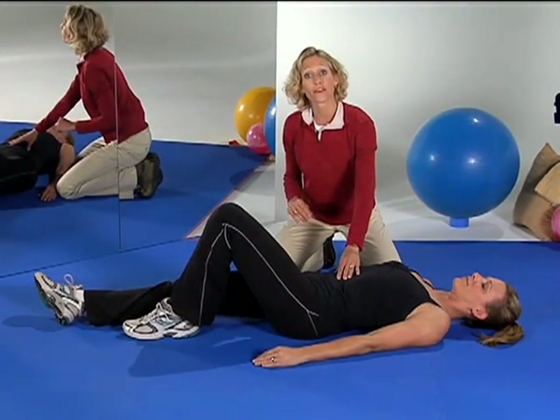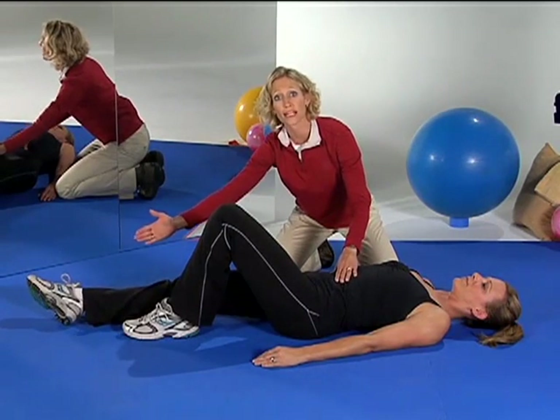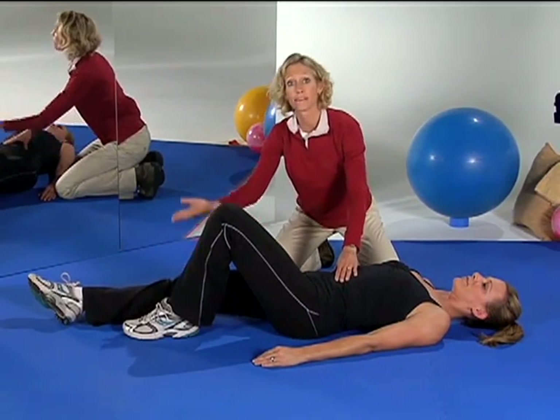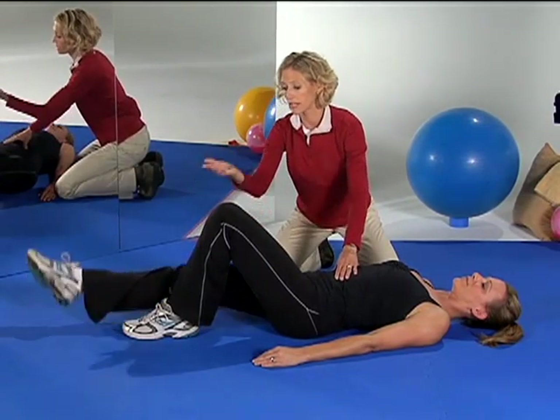So here we go together. Keep that belly button drawn in, your toe is pointed, foot is rotated out, and we'll perform ten lifts with our right leg. Lift it up, pause, and down. Lift it up, pause, and down.